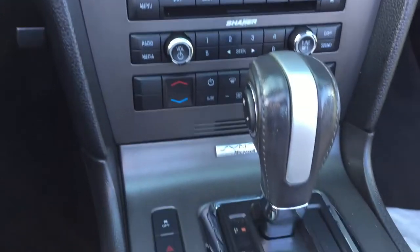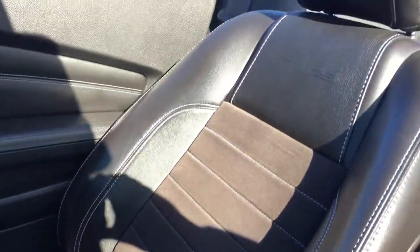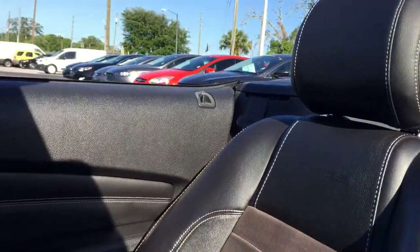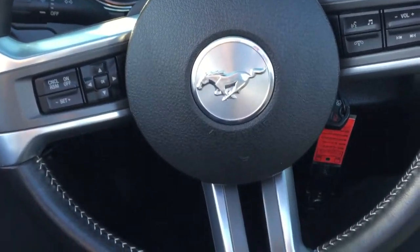You have climate control settings here, automatic transmission, and you also have your leather-wrapped multi-function steering wheel here.